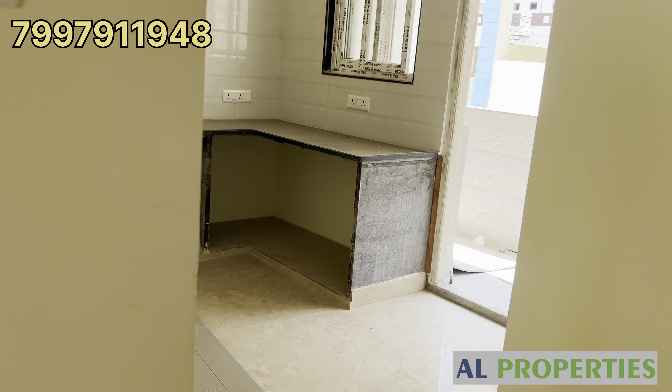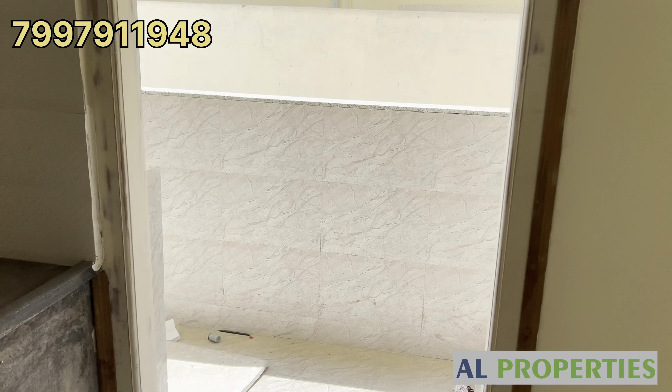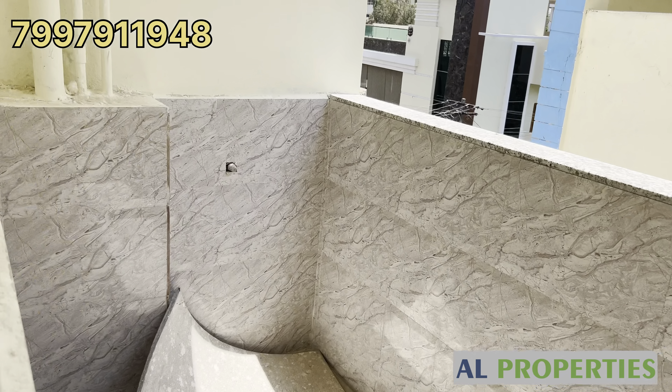The flat is 2060 SFT, east facing. Price is 6600 per SFT, with 5 lakhs amenities. Price is negotiable.